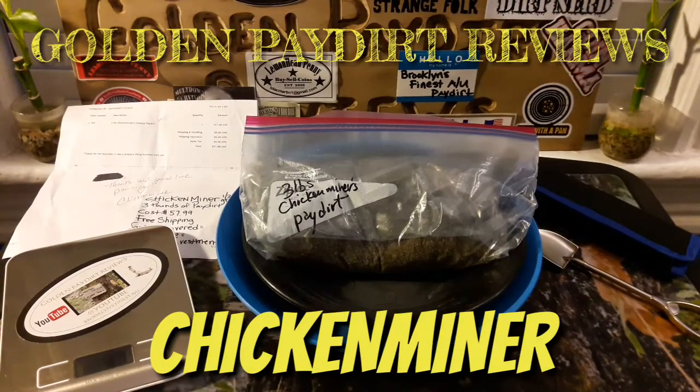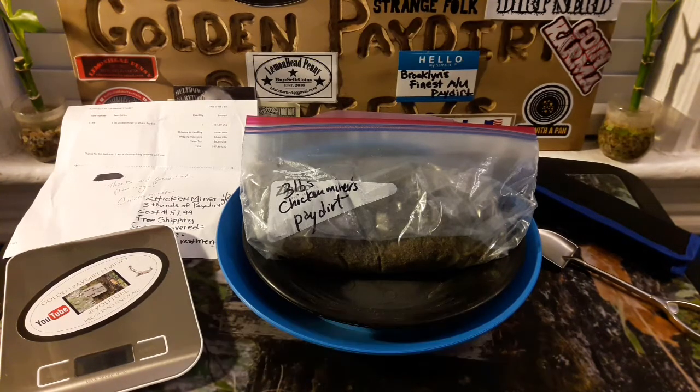What's up guys? Martin from Golden Pay Dirt Reviews. We have ourselves another shipment in and another bag of pay dirt. This time it's from Chicken Miners. I've done Chicken Miners' guaranteed one gram bag about two months back — you can always go back in my reviews and find that pay dirt bag. But this time I got Chicken Miners three pounds of pay dirt.